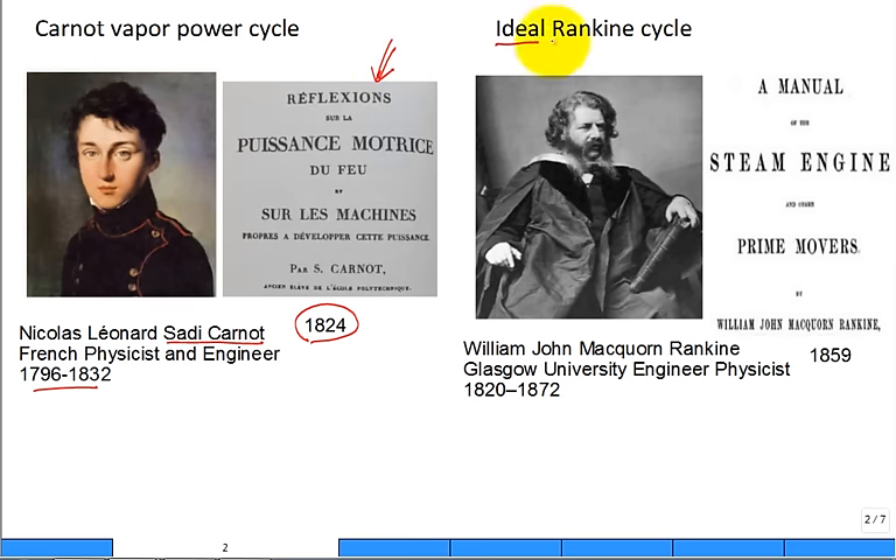We're also going to study the ideal Rankine cycle, named after William John Macquorn Rankine at Glasgow University in Scotland, an engineer and physicist. In 1859, he produced a manual on the steam engine and prime movers. He did so much work in thermodynamics and other areas of engineering that many things are named after him, including the Rankine temperature scale.